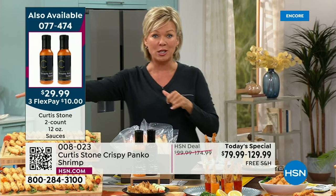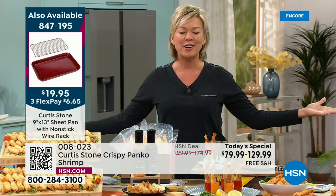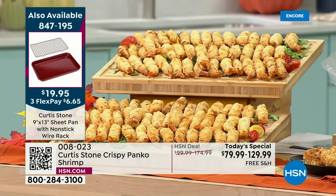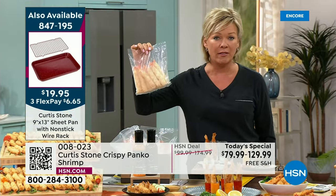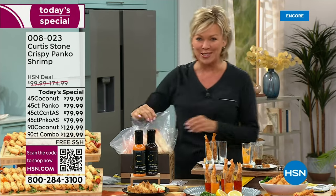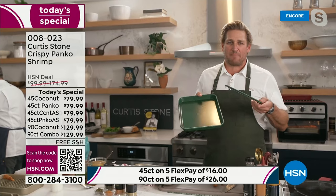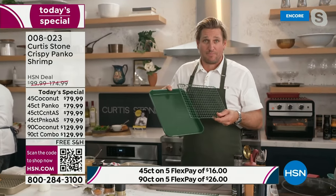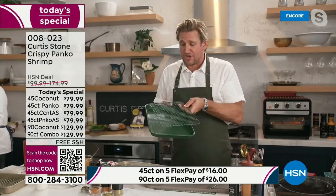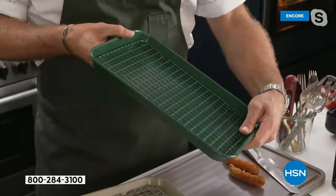At a time when entertaining can be stressful — what am I going to make, got to get to the store, got to prepare — this is prepared. It's grab and go, straight out of the freezer, into your oven, and into the mouths of every family member and friend. We just flashed up the graphic for our 9x13 sheet pan with rack — it's the DuraPan Plus, a brand new surface we've created. I'm holding the hunter green; we've got it in gold, grey, and a few different colors — eight in total.